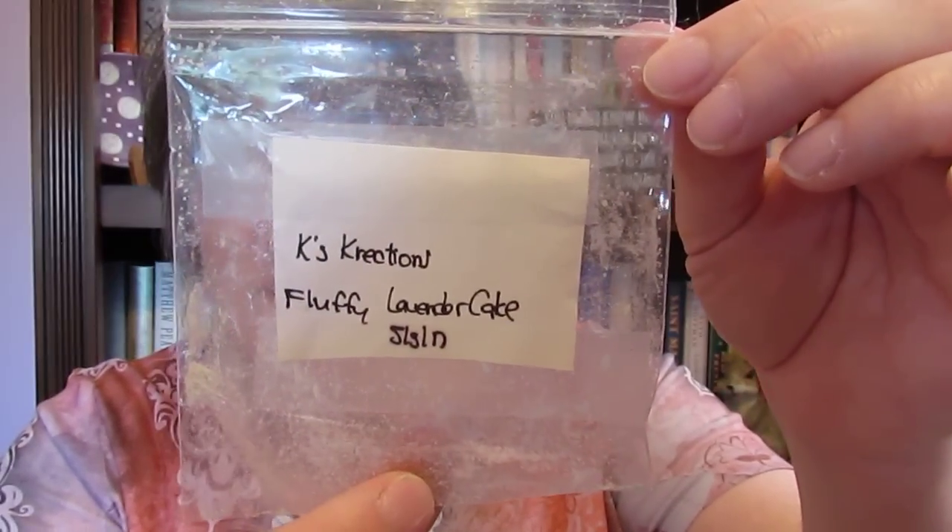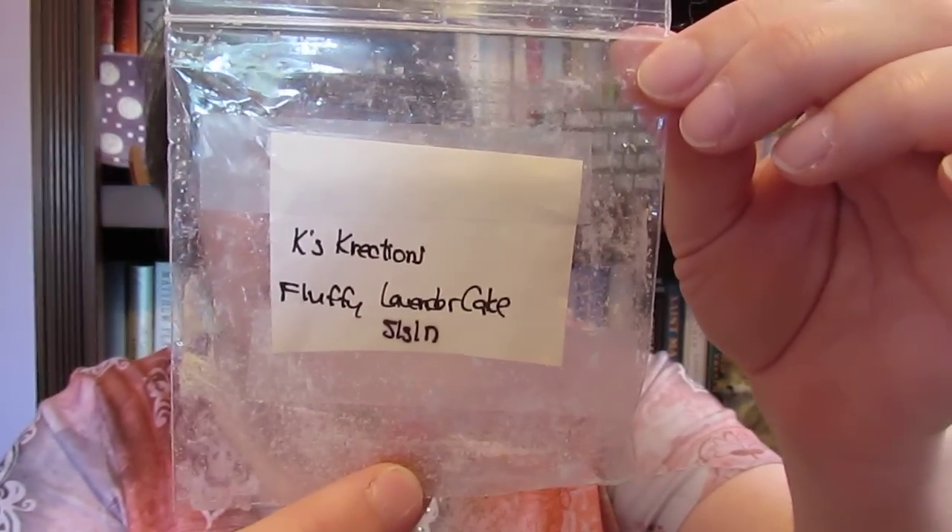The last thing I have in here is Kay's Creation fluffy lavender cake, and I really liked this one as well. I had that one in my bedroom, so it was good.